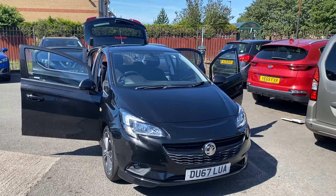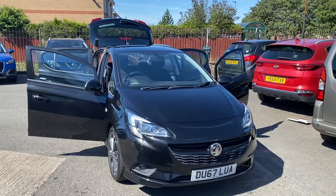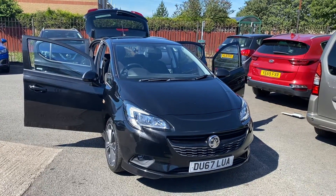Hello and welcome to Alex Scott Cars. Just in stock I have this Black Vauxhall Corsa Black Edition 1.4, 5-door, 6-speed manual.